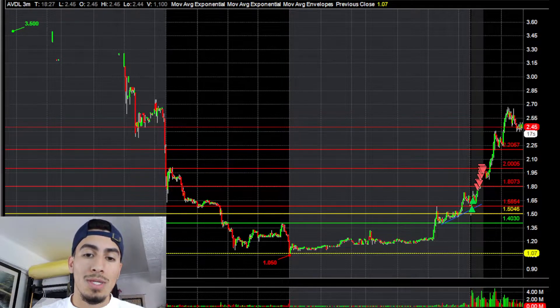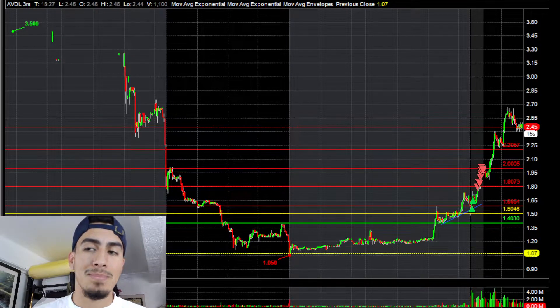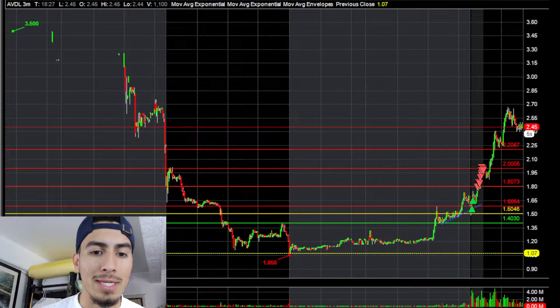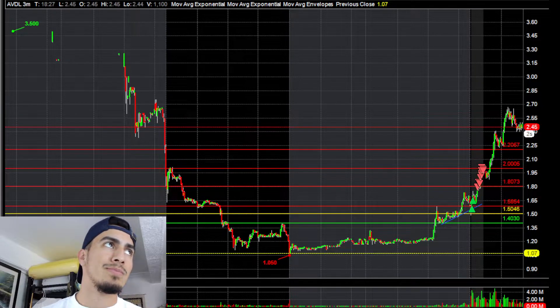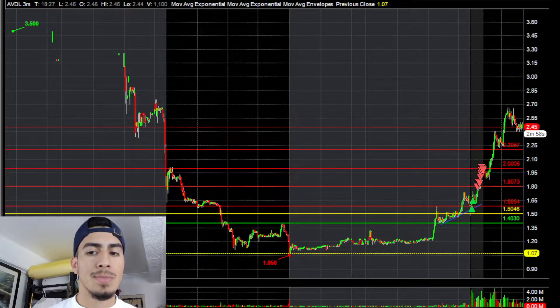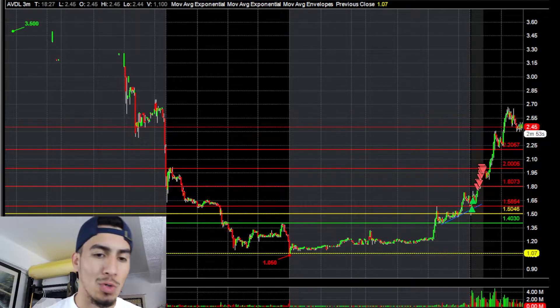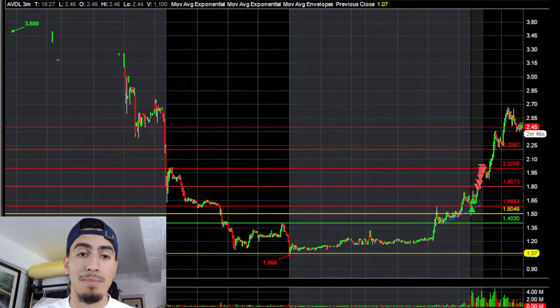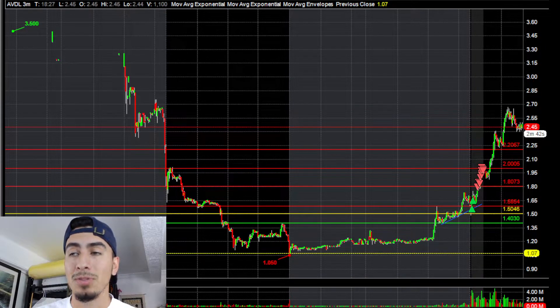Today was like a bounce day from all the way from one dollar. It's the only thing that's moving, and it's right before a three-day weekend. All the signs pointed to just maybe not shorting this today, so I ended up taking a long.